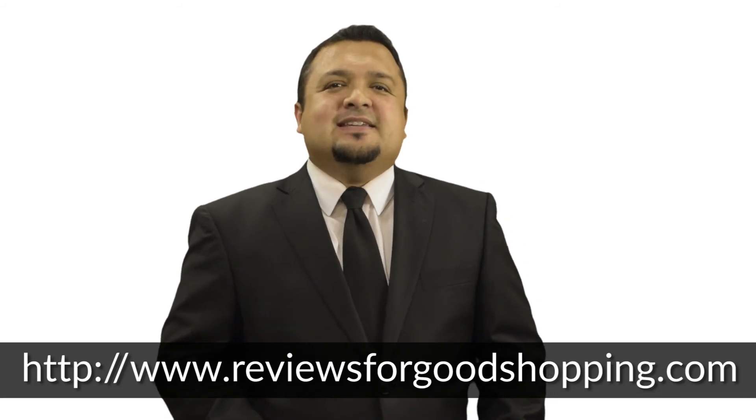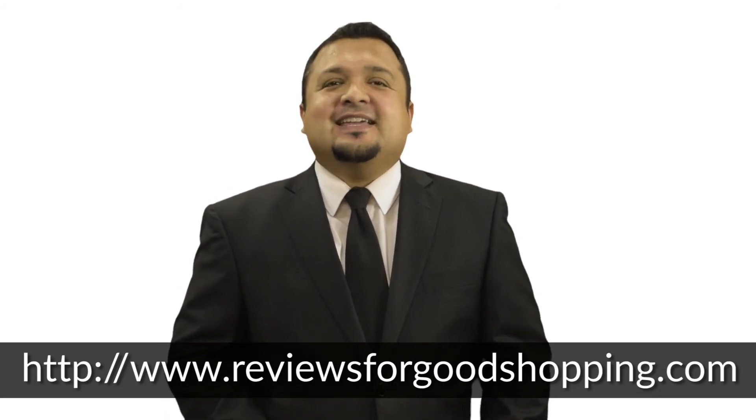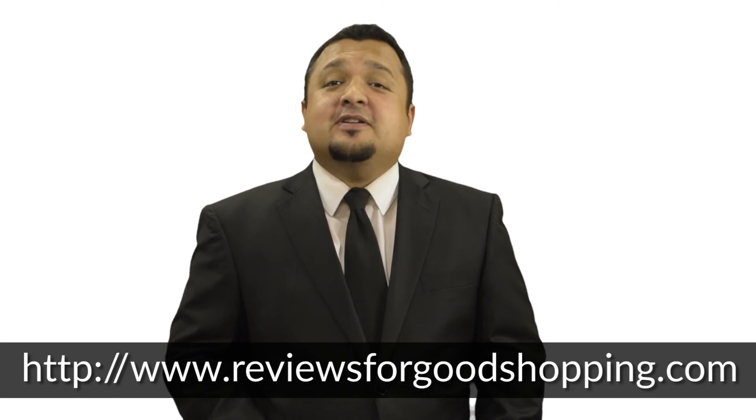Consumer Reports is an American independent organization dedicated to unbiased product testing, founded in 1930. Check it out here in the body.